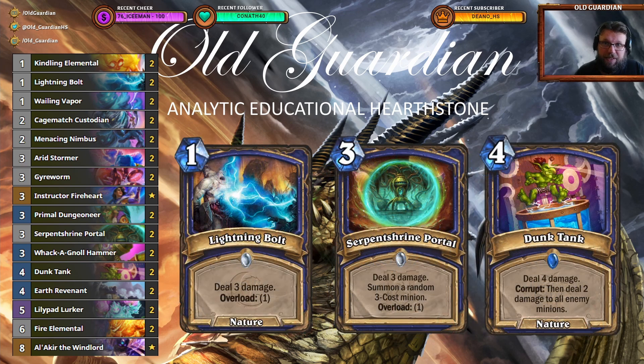In addition to pushing face damage with your Elementals and controlling the board with them, you also have a nice complement of direct damage. There's Lightning Bolts, there's Serpent Shine Portal and there's Dunk Tank. These cards are multi-use — sometimes you use these to deal the final bits of damage, but sometimes you also use these for board control. Especially Serpent Shine Portal, because you're already a board control deck and Serpent Shine Portal also summons a minion, so it's excellent to solidify your control of the board. If you're able to get your Dunk Tank corrupted it can also be useful for board control, but that 4 damage can go face even if you don't corrupt your Dunk Tank.